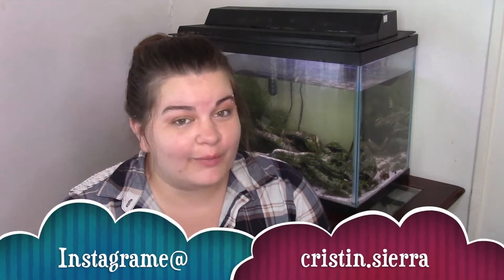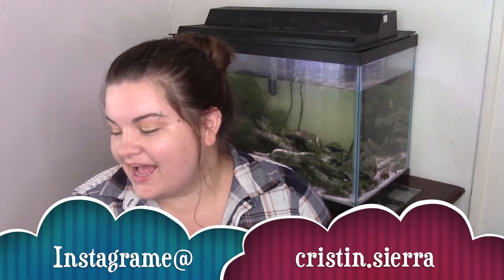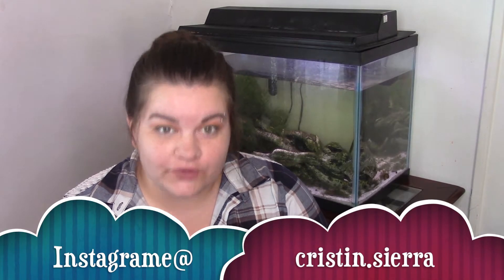Hey y'all, what's up? Welcome back to my channel. Today I have a legging review for you guys. I did a plus size legging review a couple years ago — I can link it below if you want to check it out. But the leggings that I loved and bought for years, Walmart has stopped selling and I don't know where to find them to buy them.